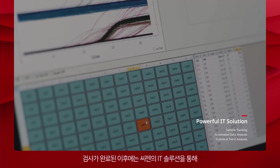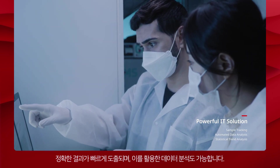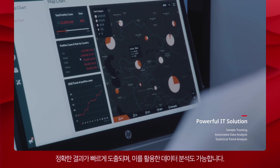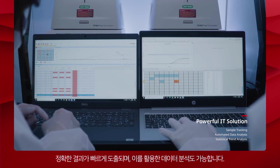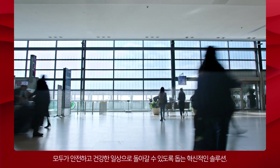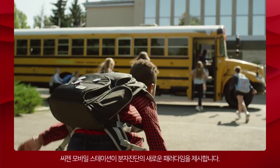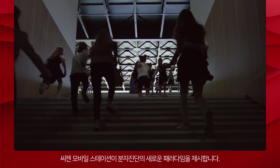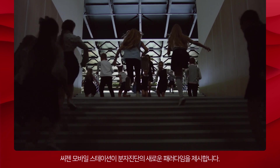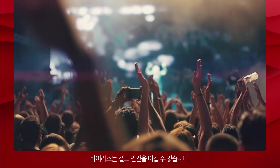Once the test is finished, accurate results and automated data analysis are provided through Cgene's IT solution. An innovative solution that helps people return to their safe and healthy lives. Cgene Mobile Station creates a whole new paradigm in molecular diagnosis. Viruses will never defeat humans.